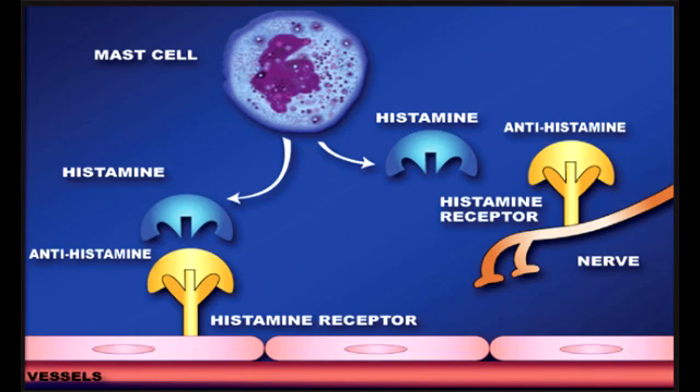What are the side effects and toxicities seen with the first generation H1 blockers? They include sedation, anti-muscarinic effects — meaning atropine-like effects — as well as anti-alpha-adrenergic side effects such as hypotension and dizziness.